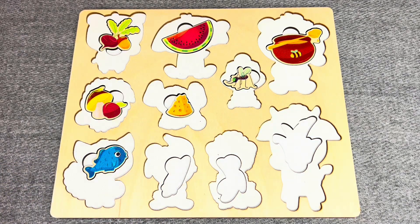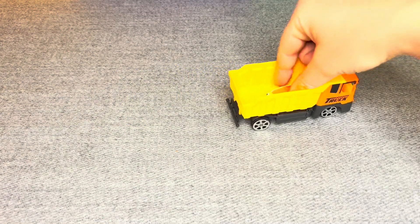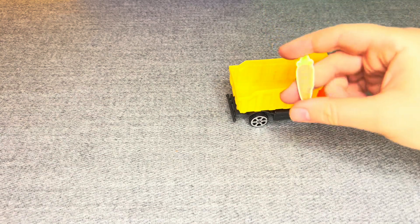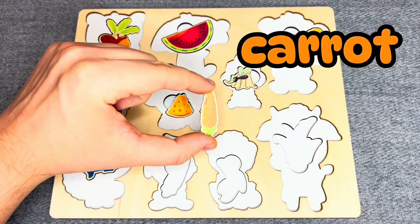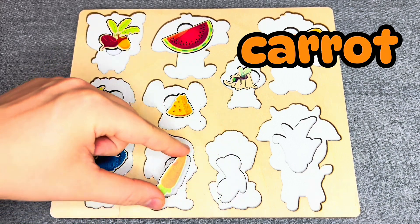Let's go next! Oh! This is a trap! Let's see what is inside! Oh! This is a carrot! Where should I put it? No! Oh! Right!